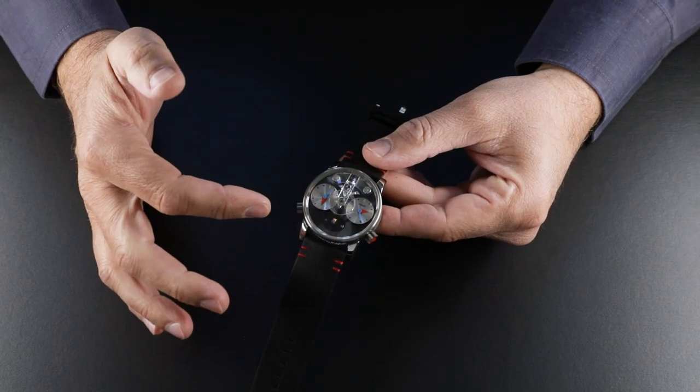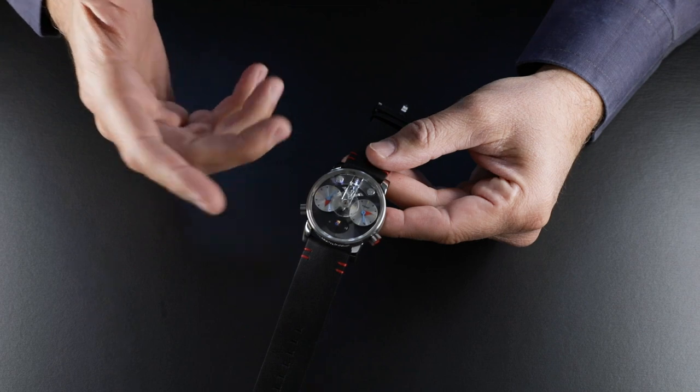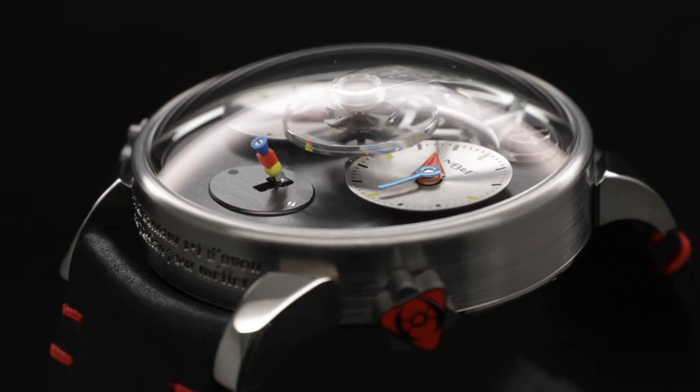You'll find all of that in the LM1 Silberstein. First you'll notice Alain's use of his three colors and shapes on the hands and dial markers, but also on the power reserve indicator as a cone, cube and sphere.